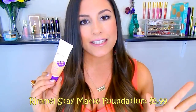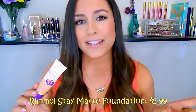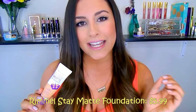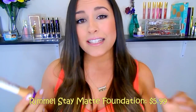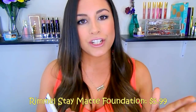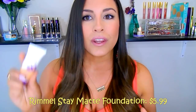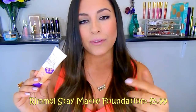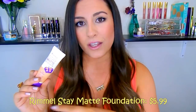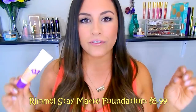This is the Rimmel Stay Matte Foundation, which retails for about $5.99 — an awesome price point and one of the reasons I love it so much. The one con is shade selection: it only has 8 shades, which is disappointing for such an amazing foundation. Since it's inexpensive, you can buy two shades and customize your own. I'm currently wearing True Beige number 203, and they only have one shade deeper than this.